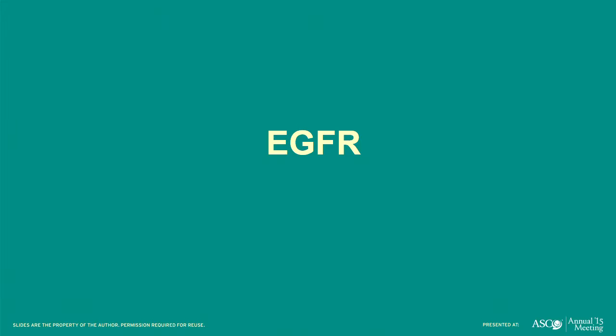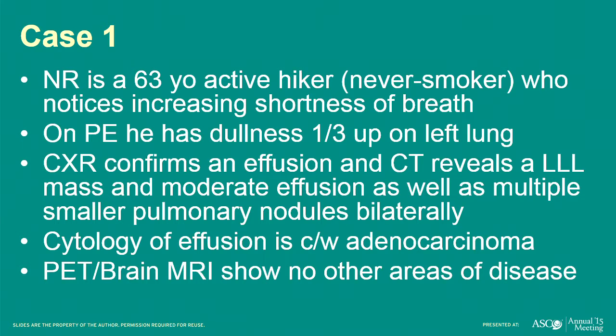So with EGFR, here's the first case. The patient, NR, is a 63-year-old, never smoker, active hiker, with increasing shortness of breath. He has dullness about one-third of the way up on left lung exam. Chest X-ray shows an effusion, and CT scan shows a mass in the left lung, a moderate-sized effusion, and multiple smaller pulmonary nodules bilaterally. The cytology from the effusion shows adenocarcinoma. PET and brain MRI don't show any other sites of disease besides extensive left lung involvement.